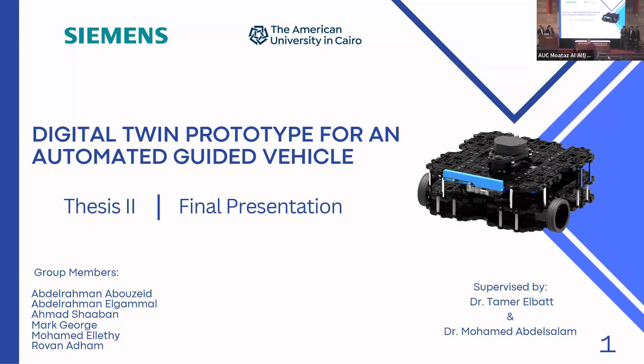Hello, everyone. I'm Abdelrahman Al-Gammal. Today, me and my group members — Abdelrahman Al-Buzaid, Ahmed Shaaban, Mark George, Hamad Al-Laysi, and Ruban Adham — will be talking about our thesis project, which is building a digital twin prototype for an automated guided vehicle.